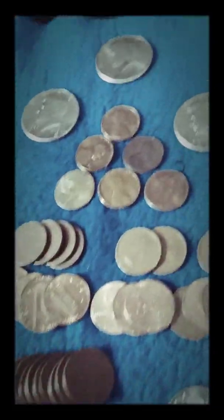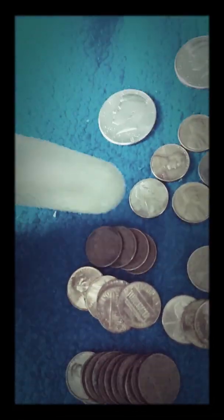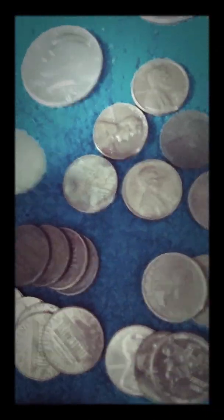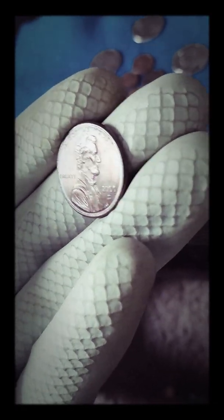Now on to the penny hunt. I hunted like $35 worth, and this is what I got. I got some toners. This one over here is probably the weirdest one — it kind of has like a green, white, and green tint to it. And then we got this one, which is really, really beautiful in the light. I just think it has really nice toning, so I kept that.